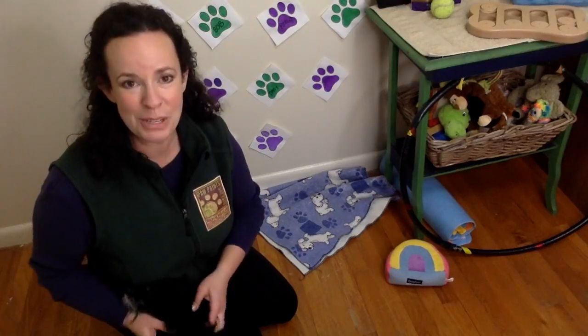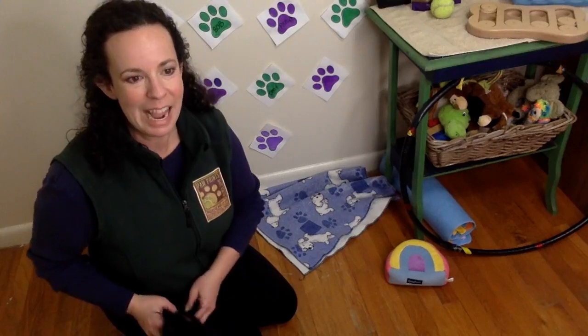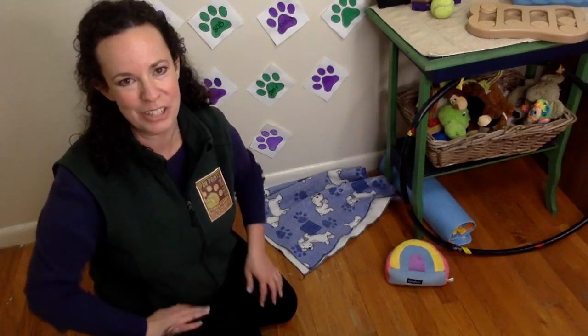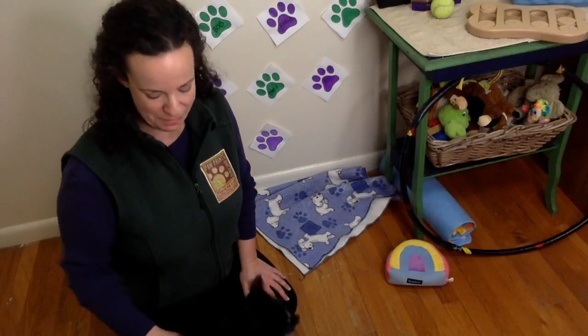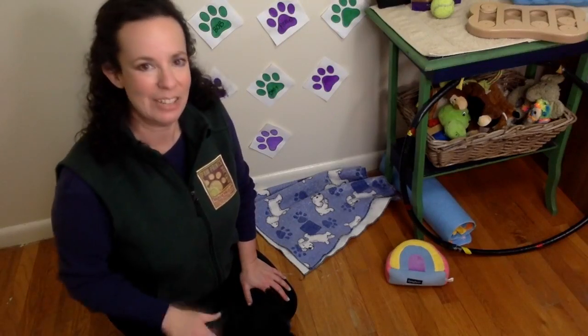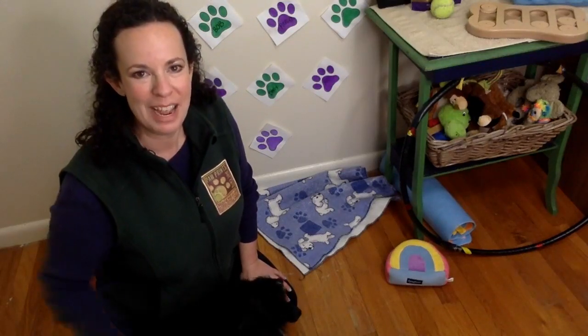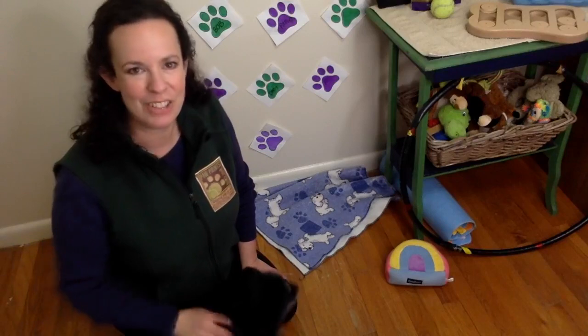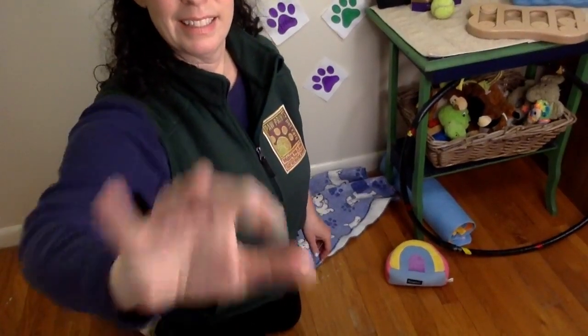Paws up to you for taking the time to learn all about dog training. I hope you got a lot out of it. Jilly loved learning with you guys today, showing off her tricks with Tiny Dancer and how to lay down on her place. Thank you guys so much, have a great week and I will talk with you soon.